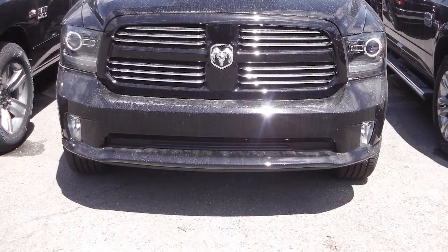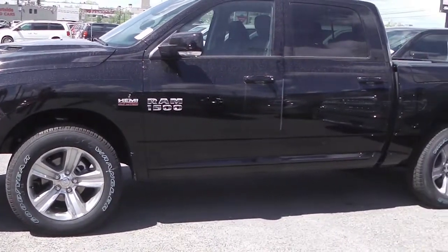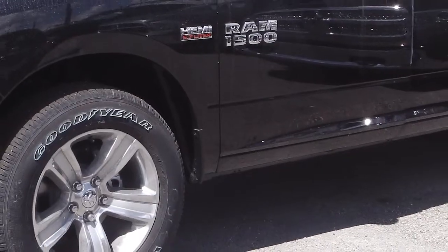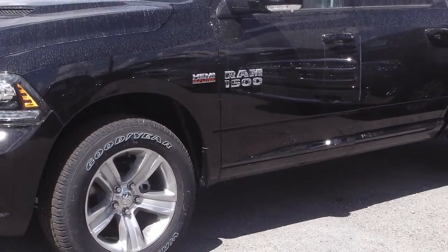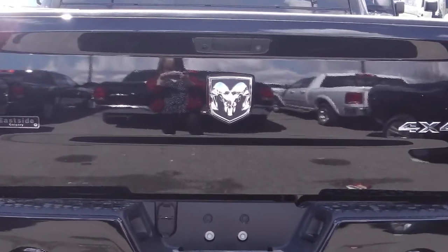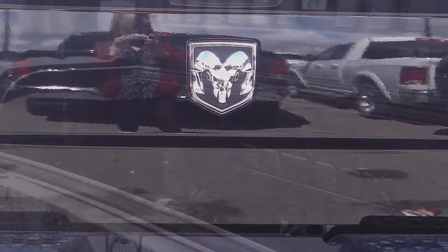This 2013 Ram 1500 Sport comes equipped with a 5.7 liter V8 Hemi engine with an 8-speed automatic transmission, 20-inch aluminum wheels, a Ram box, a sports performance hood, trailer hitch receiver, and a black exterior.